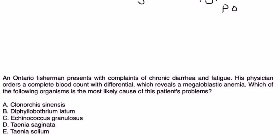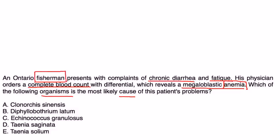Let's take a look at a couple of vignettes. An Ontario fisherman presents with complaints of chronic diarrhea and fatigue. His physician orders a CBC with differential, which reveals a megaloblastic anemia. Which of the following organisms is the most likely cause? The vignette tells us the patient has anemia and is a fisherman, suggesting he has eaten undercooked fish, causing an infection with D. latum — so the answer is B.